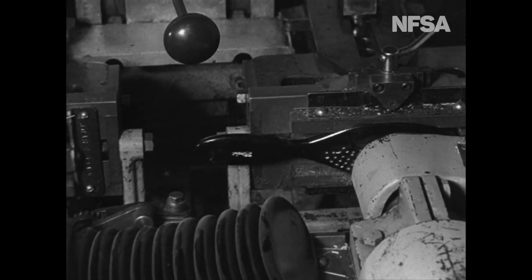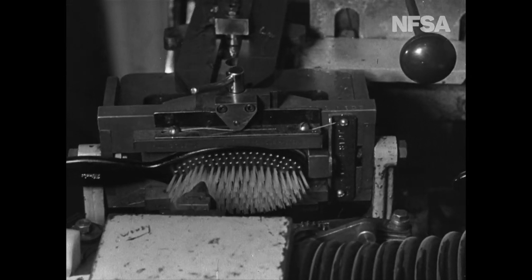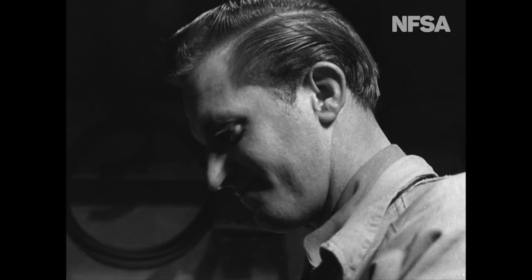To every woman, nylon is a magic word, and nylon hairbrushes like these will adorn the dressing tables of a million beauties.